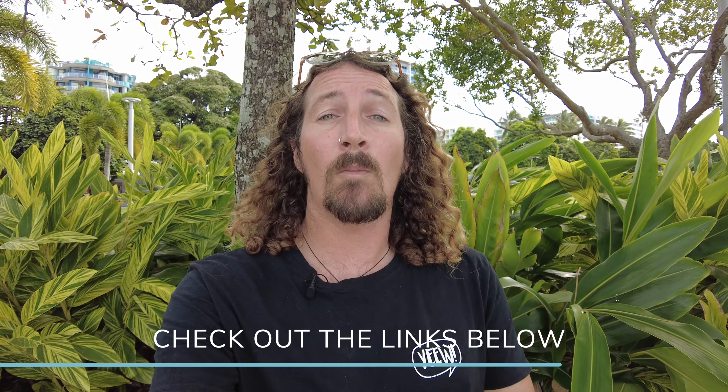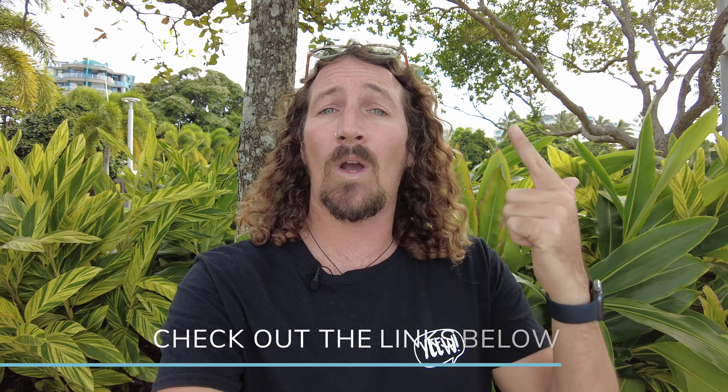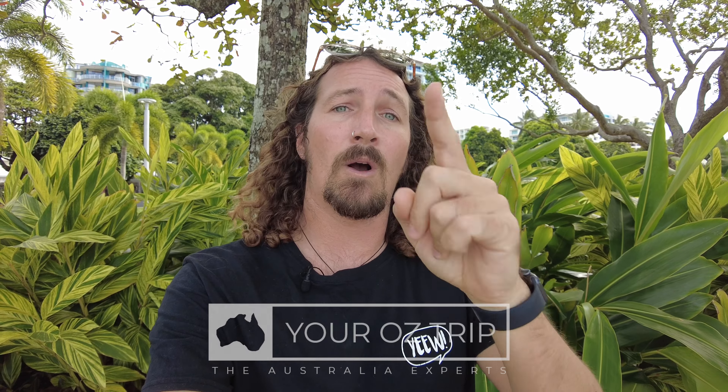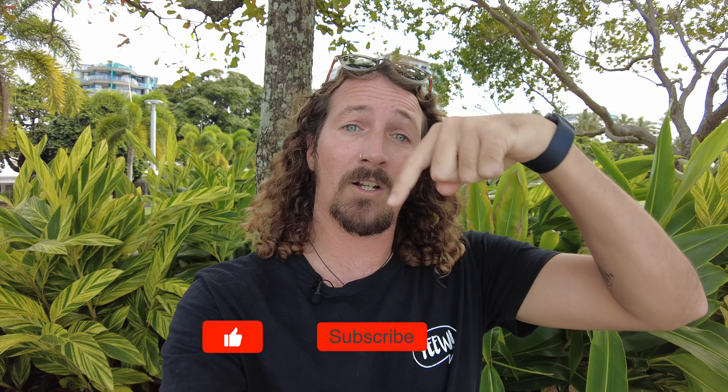What an awesome week of adventures up in tropical northern Queensland! If you're planning a trip to Cairns, make sure you check out the links in the description below to all my Cairns guides, including where to stay, where to eat, and of course all the best things to see and do. If you want to sort any of the tours you've seen in this vlog, check out the crew at youroztrip.com — they'll hook you up with everything you need. That's it for this week, guys. Make sure you like, comment, subscribe, and I'll see you next week!